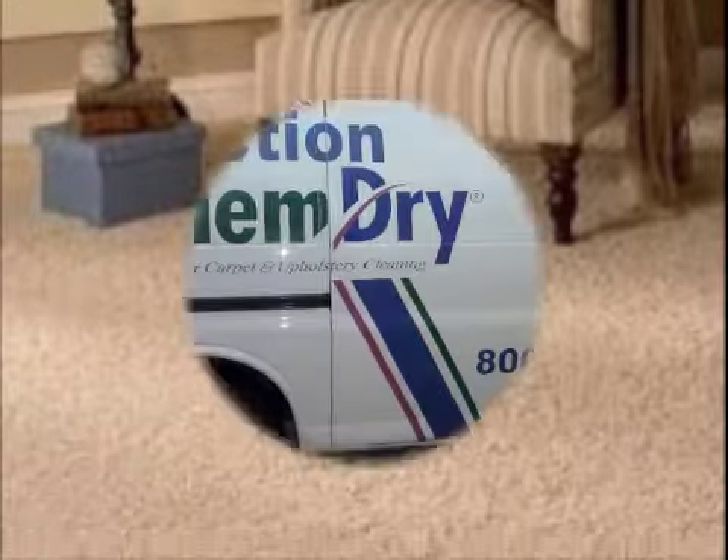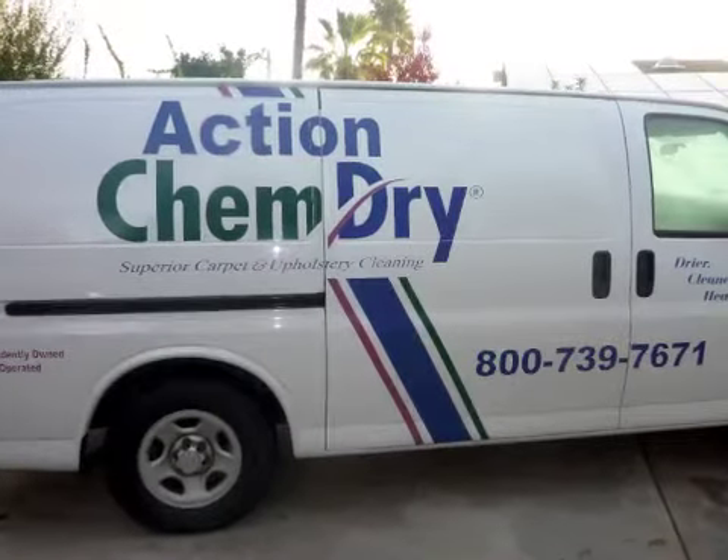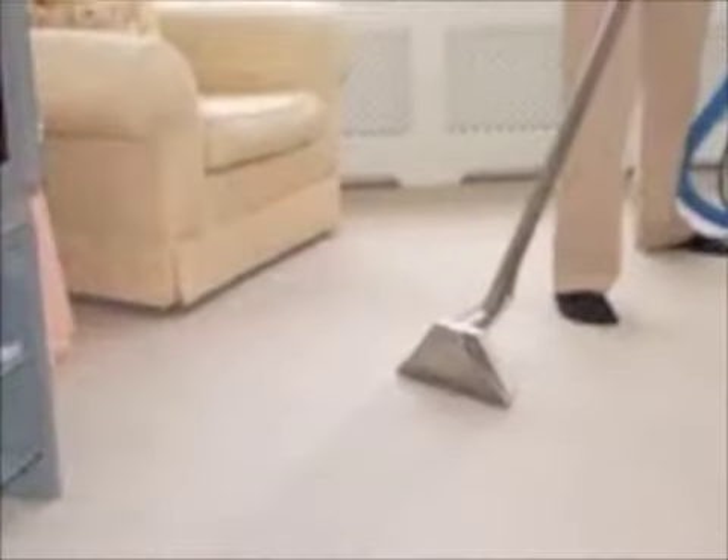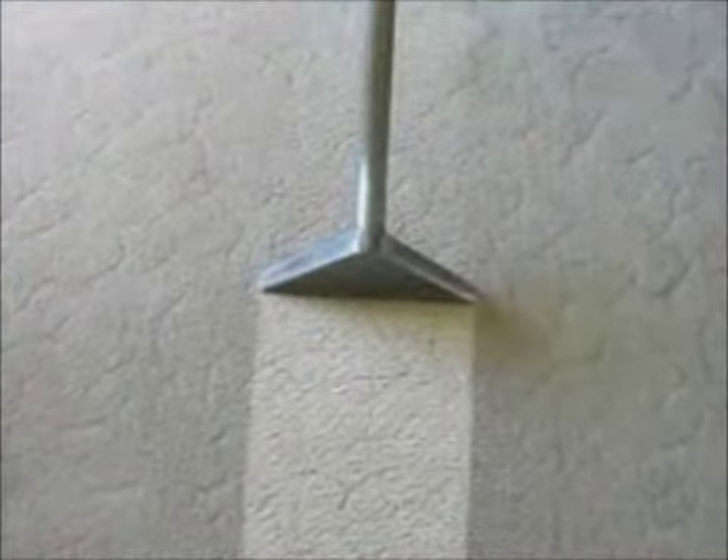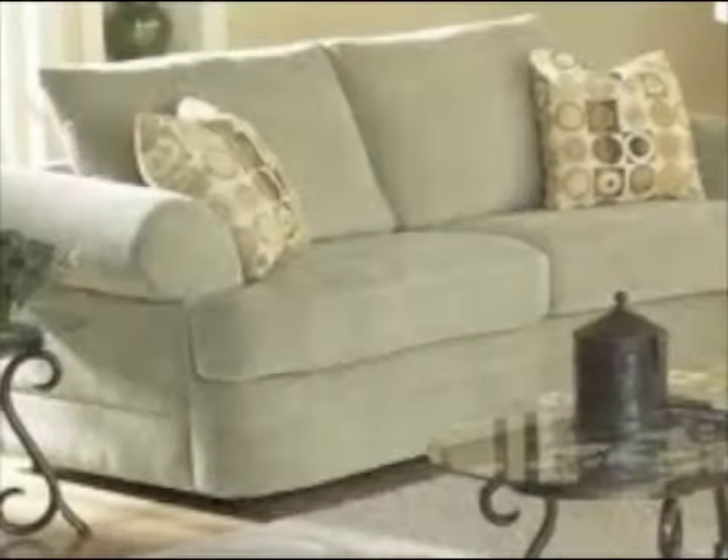Honey, did we get new carpet? No, something better. I called Action ChemDry and they answered all my questions over the phone. If you think the carpet looks great, check out the sofa and chairs. The upholstery is like new.